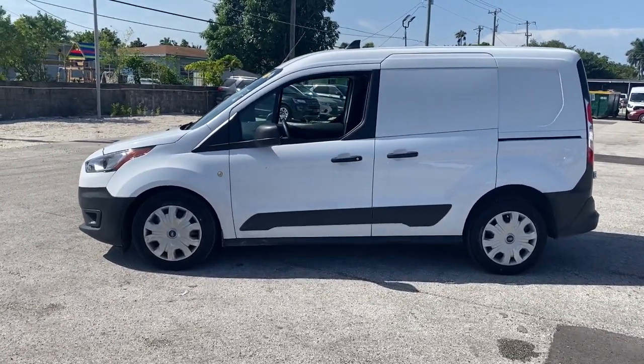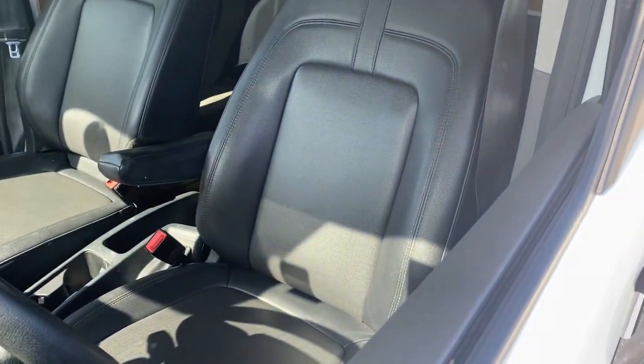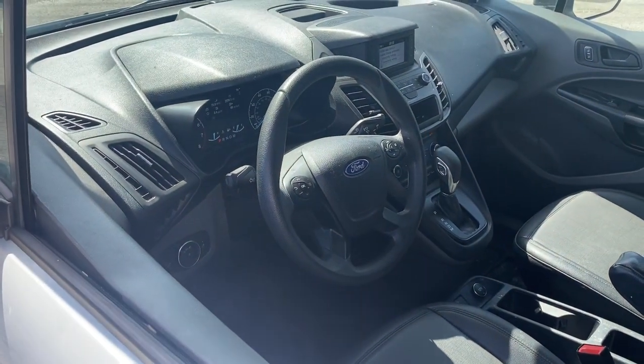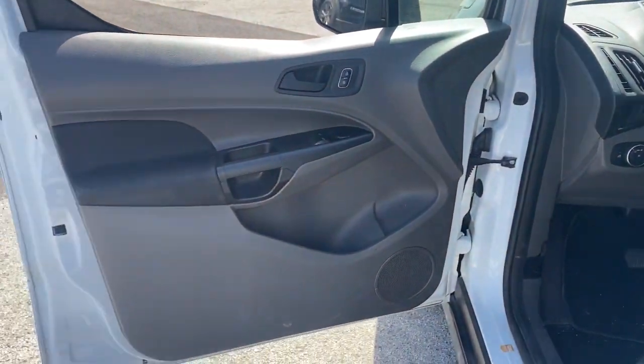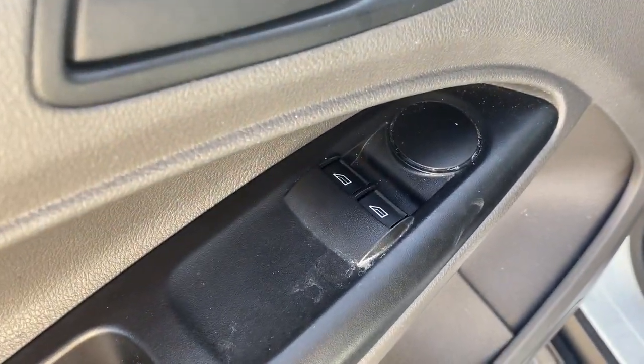Here's a Ford Transit Connect commercial — the comfortable and convenient small van that's ideal for use in urban settings. Whether your business is moving people or cargo, this vehicle offers the flexibility and maneuverability your business needs to optimize service and productivity. The following are some of this vehicle's highlighted options.